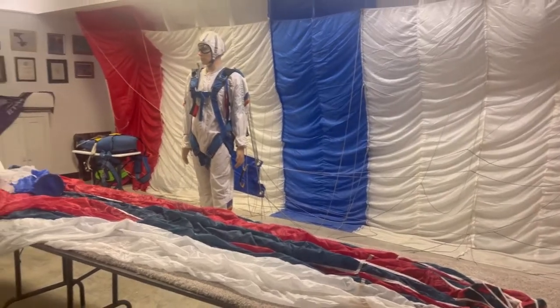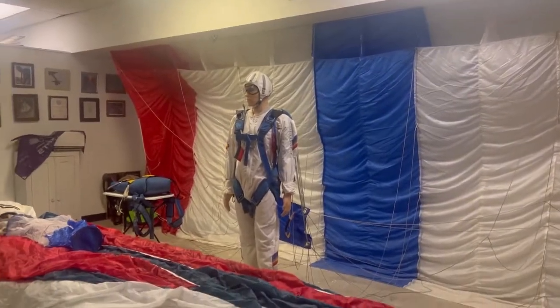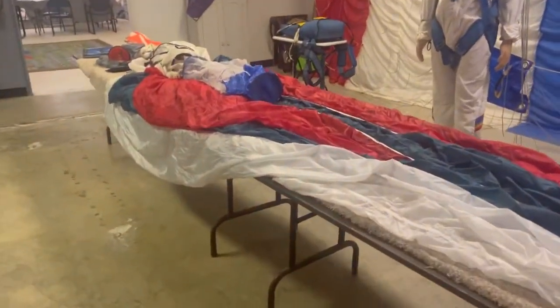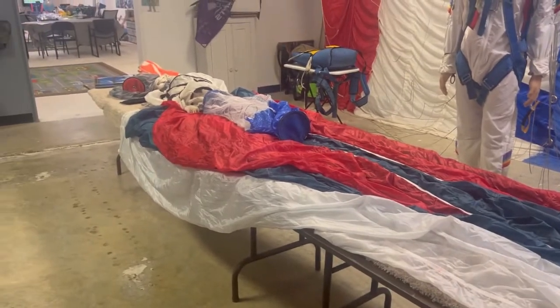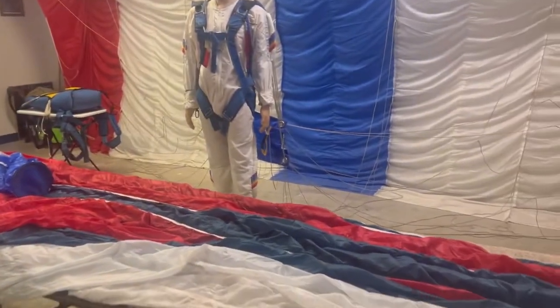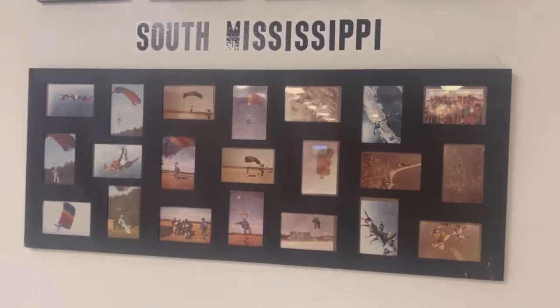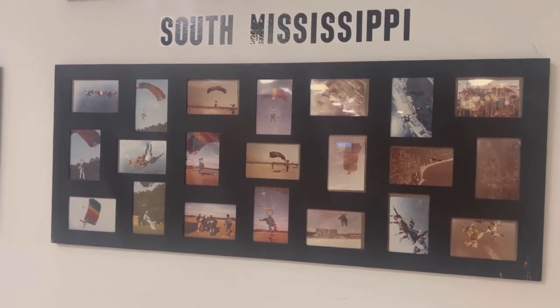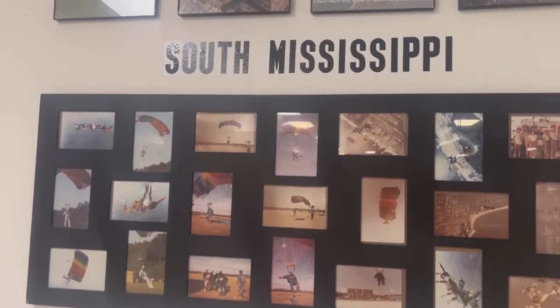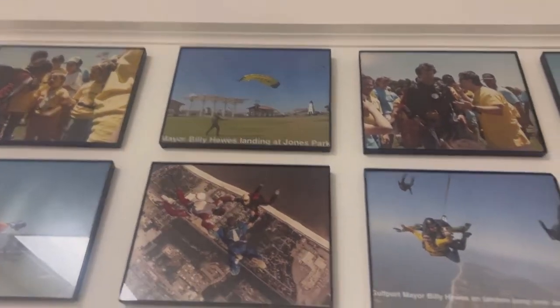This is like a big parachute display. There's one kind of unpacked and rolled, and then there's one hung in the back from a mannequin right there. Could you imagine packing your own parachute? That just seems crazy to me. My dad was interested in doing some crazy jumping-out-of-an-airplane shenanigans. And if we do that, I'll be sure to take y'all along. Here are some brave souls that did decide to do that — Mayor Billy Hughes landing at Jones Park, doing a tandem jump. How fun.